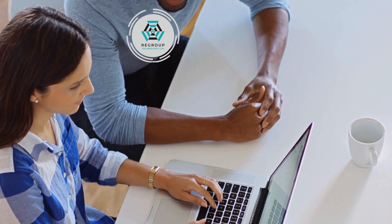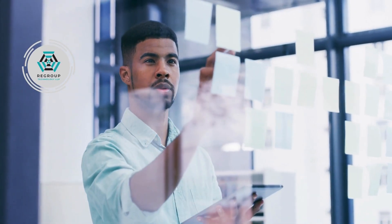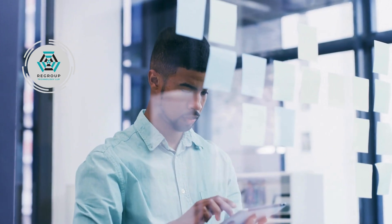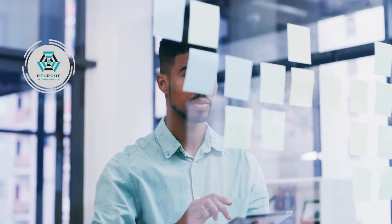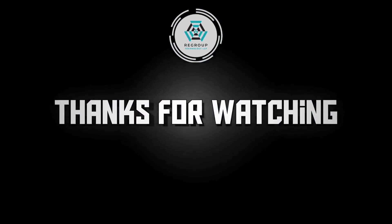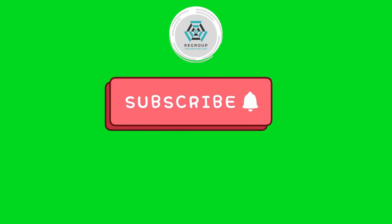By following these tips and techniques, you can improve the technical accuracy of your work and present yourself as a knowledgeable and reliable professional. Thanks for watching. Don't forget to subscribe to our channel for more helpful tips and guides.